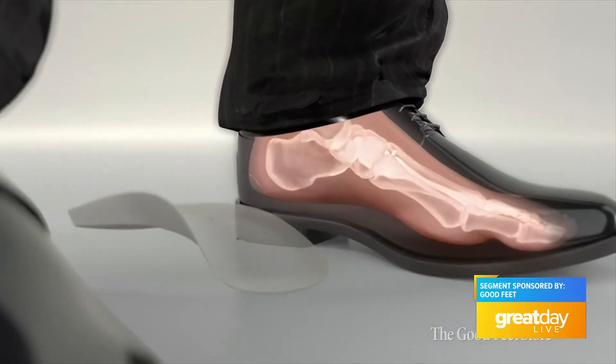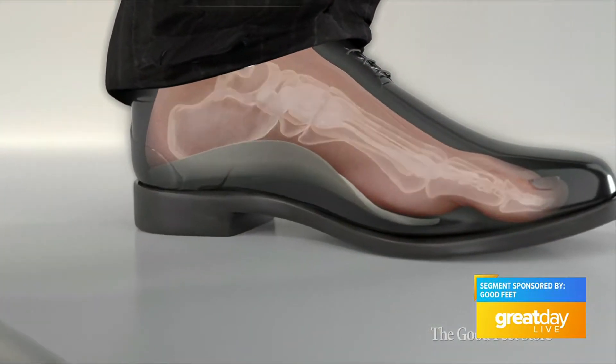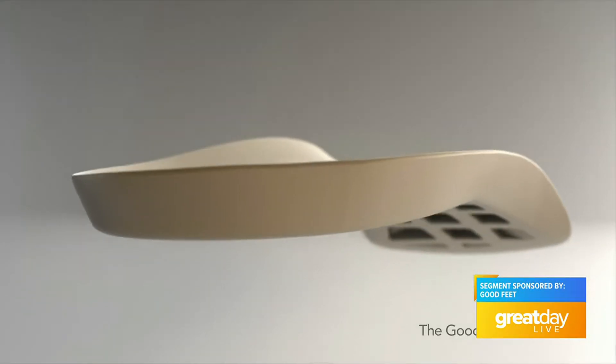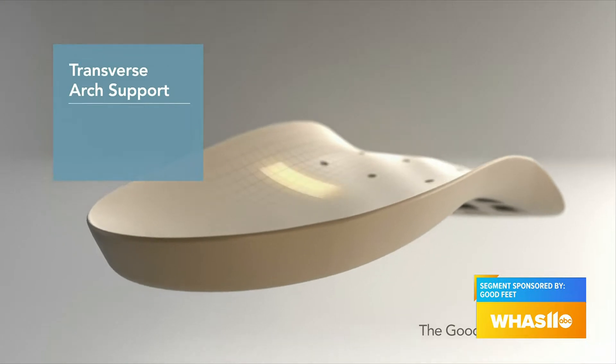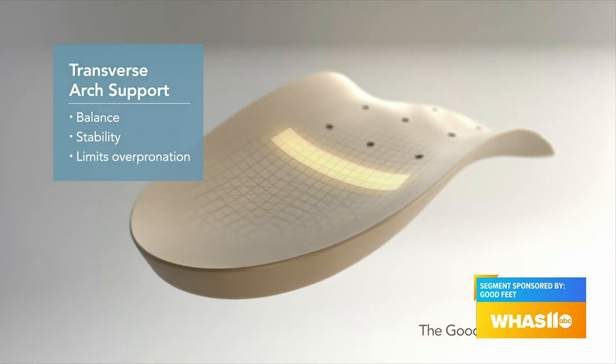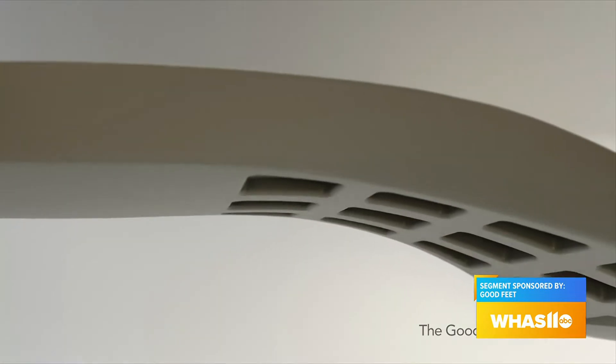Sure. We focus heavily on improving people's quality of life two feet at a time. We go through a personalized fitting for them and help them. A lot of them come into the store with issues with back pain, knee pain, hip pain, and of course achy feet.